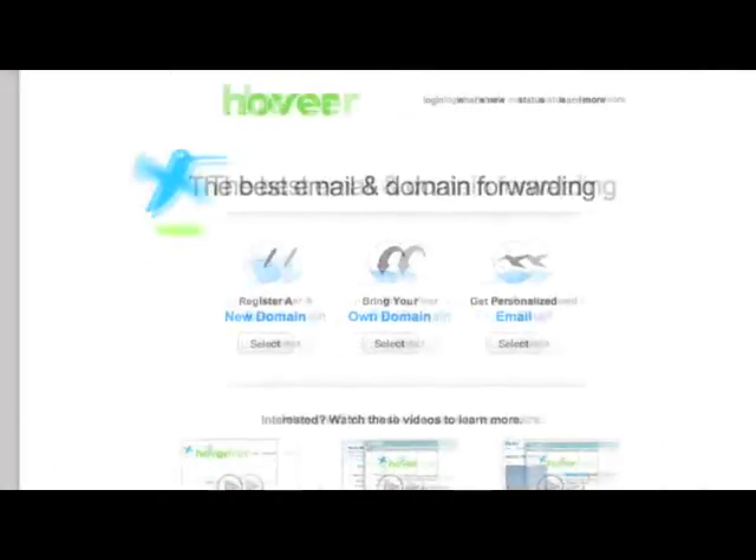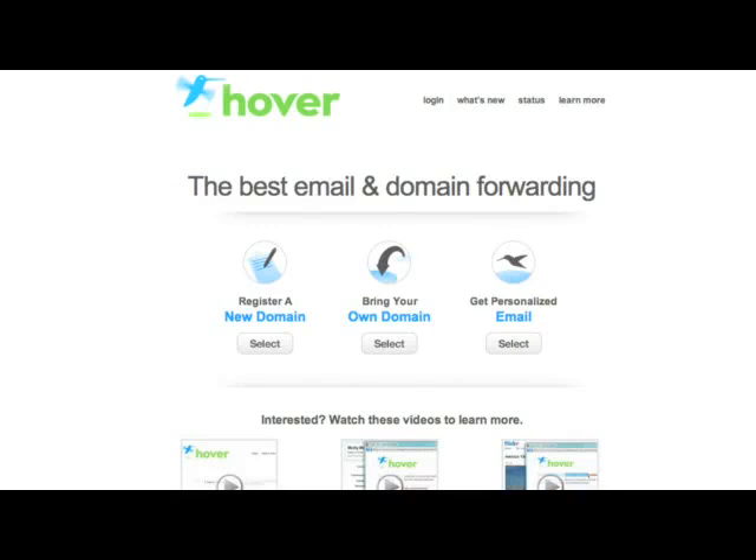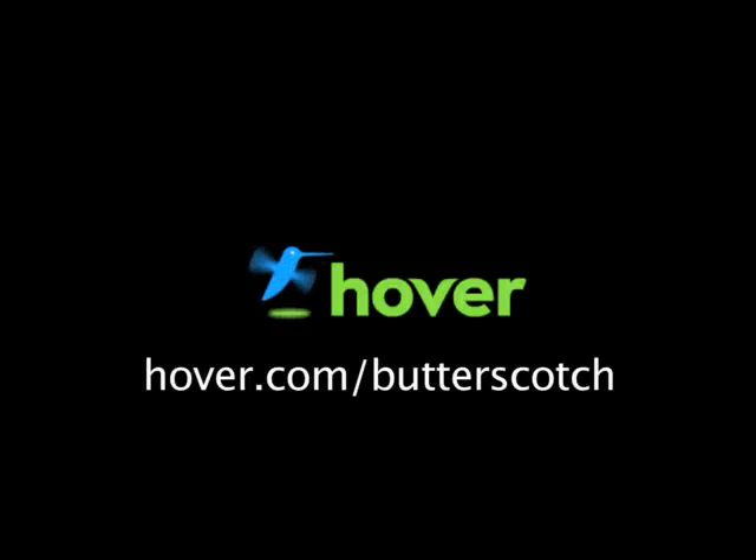Hey, this is Doc. If you're looking for a cheap and easy way to put your own content on the web, go get domain names from Hover.com. Just visit hover.com/butterscotch and you'll get 10% off and support shows like these. Thanks.